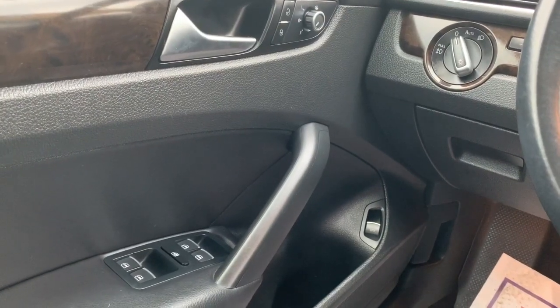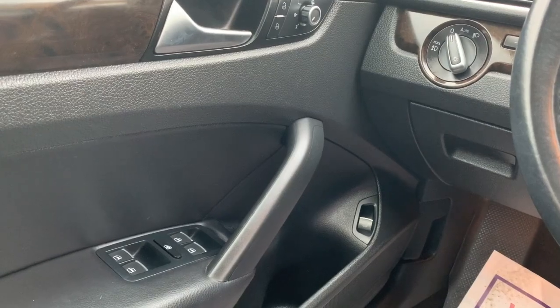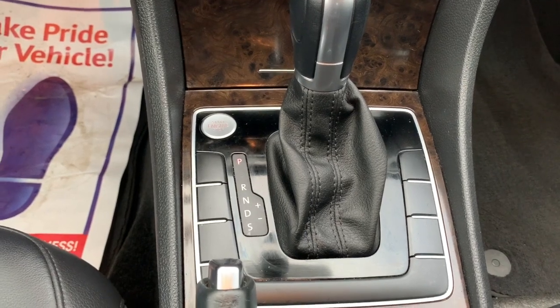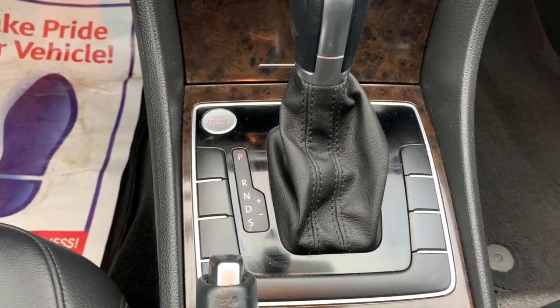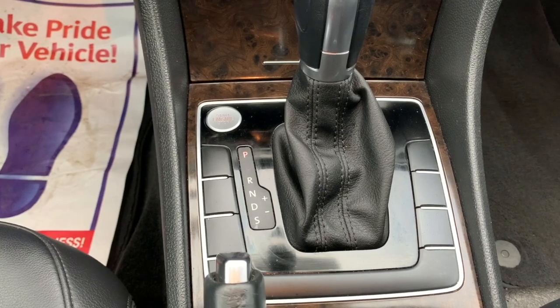Everything off to the side here: your power mirrors, power locks, power windows, automatic headlights, fog lights, and power trunk down at the bottom. In the center you've got your push-to-start and automatic transmission. You can drive this like a manual transmission — you can see the plus and minus on that — but most people don't anymore. It's kind of a novelty; do it once, then enjoy your coffee on your commute to work and just put it in drive.